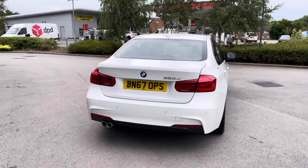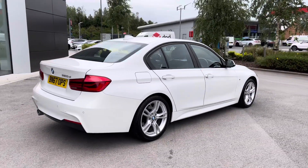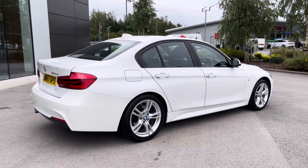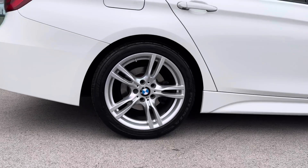Progressing towards the other side of the vehicle now, and as you can see this BMW 3 Series looks absolutely brilliant, especially as it is complemented beautifully by the 18-inch 5 split-spoke design alloy wheels.